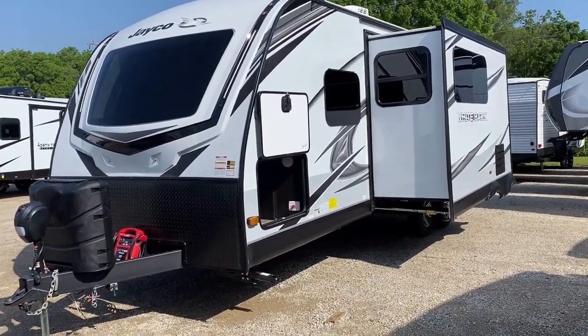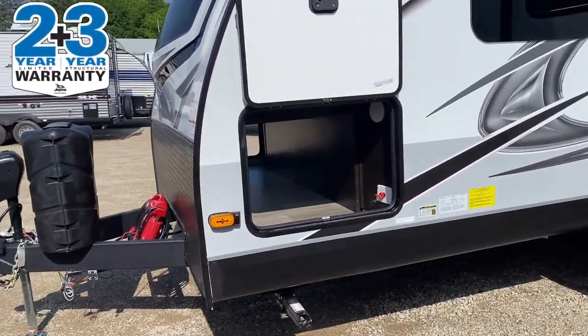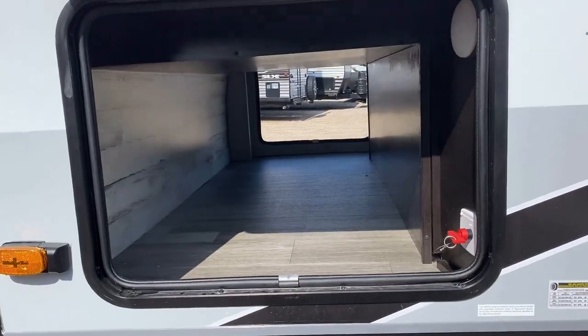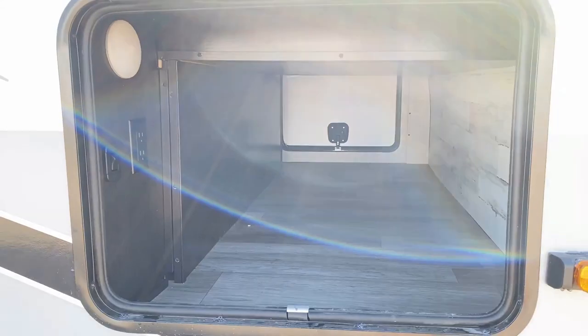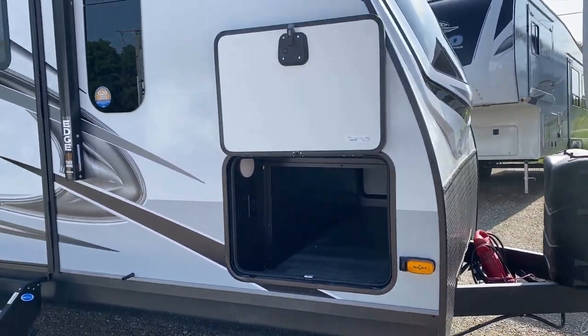One of the cool things with a Jayco is you're getting a pretty much unmatched warranty — two years tip-to-tail for the most part, plus three-year structural coverage. And that right there is a really good example of the benefits of the bendy-bed-style Murphy bed: you do get maximized storage as a result of the way this is done, because with a one-piece up-down Murphy bed system you're going to lose a good chunk of your passthrough cavity.